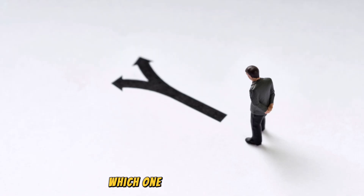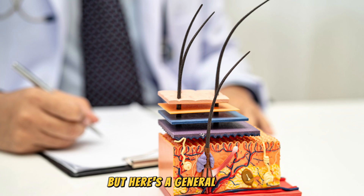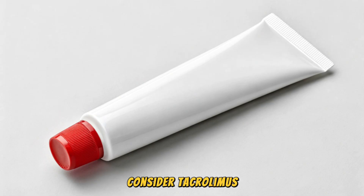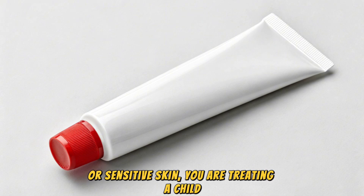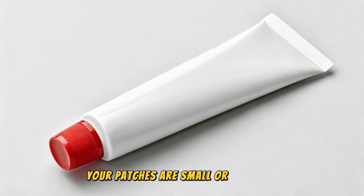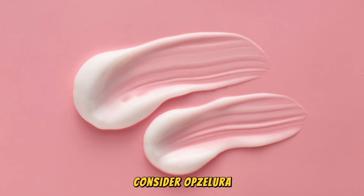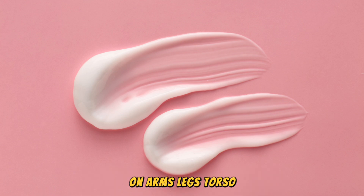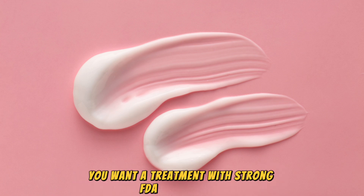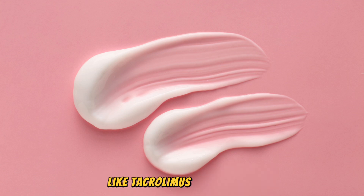Which one is right for you? This is a decision to make with your dermatologist, but here's a general guide. Consider tacrolimus if your patches are primarily on the face or sensitive skin, you are treating a child, your patches are small, or cost is a significant factor. Consider Opzalura if you have patches beyond just the face — on arms, legs, or torso — you want a treatment with strong FDA-backed data, or you haven't had success with other treatments like tacrolimus or steroids.